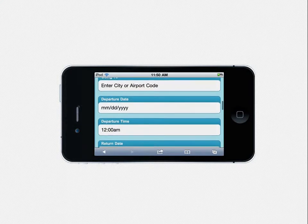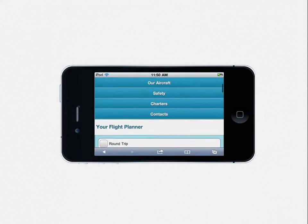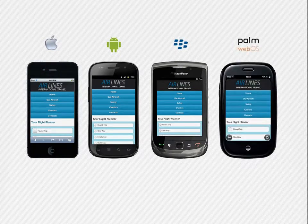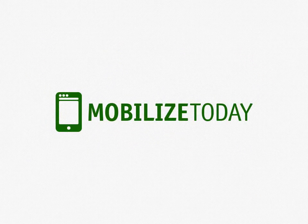Since our mobile websites are HTML5 ready, they are compatible with all the modern mobile browsers and platforms, including iPhone, Android, Blackberry, and Palm Pre. Unlock your website and make it convenient and accessible today for the thousands of new mobile visitors with MobilizeToday.com.